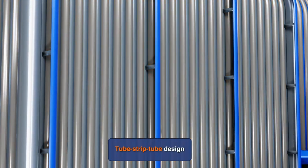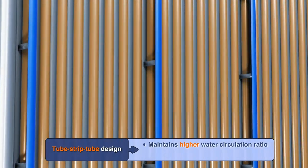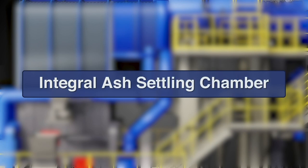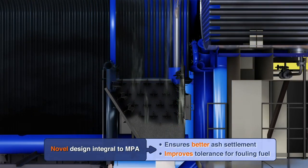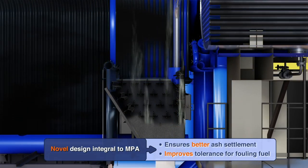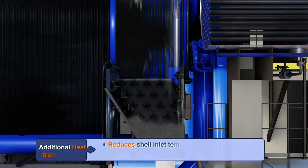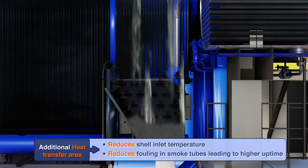Tube strip tube design helps eliminate flow restriction and achieves higher circulating water velocity, thereby avoiding phase stratification. The integral ash settling chamber ensures better settlement and minimum carryover of ash particles to smoke tubes, avoiding fouling and erosion of tubes. It also lowers the furnace outlet temperature and ensures better uptime and reliable operation.